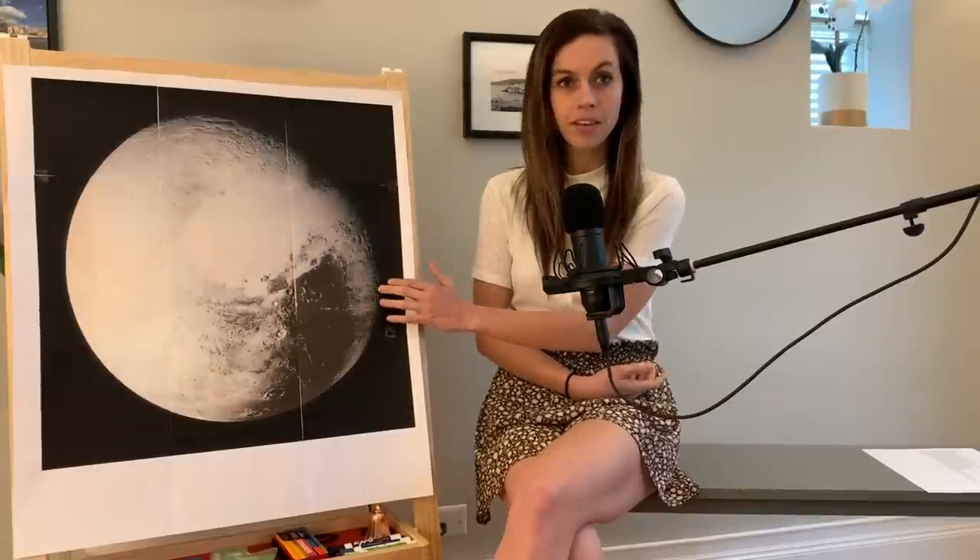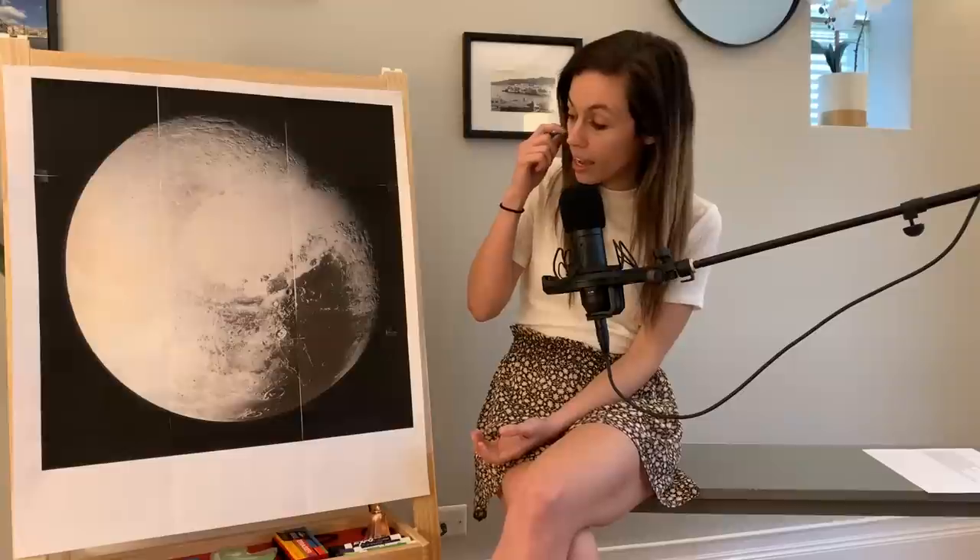Hello and welcome back to Ms. Bell's classroom. Remember to enroll in my classroom by clicking the subscribe button. In today's video, we will be covering this today. Does anyone know what object this is? It's not a planet. I'll give you a hint — it was a planet in the past. Yes, it is Pluto! So we'll be talking about Pluto today and then we'll be having some fun trivia at the end.